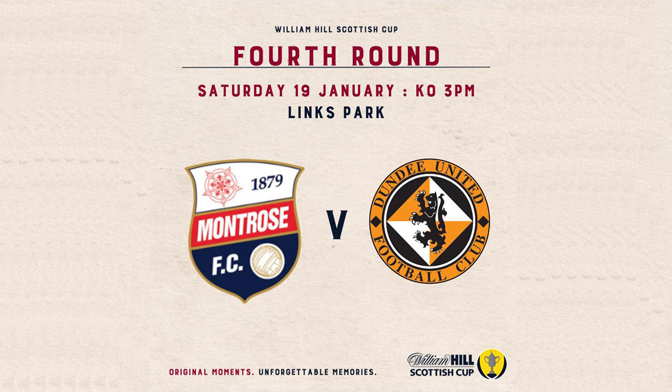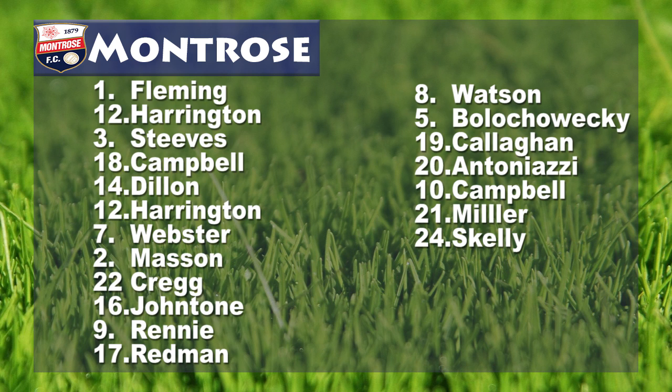Montrose's last 5 games: 2 victories, a draw and 2 defeats, scoring 7 and conceding 7. Dundee United's last 5 games: 2 victories, 2 draws and 1 defeat, scoring 6 and conceding 5.